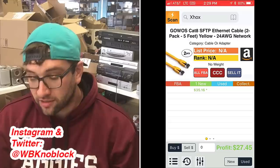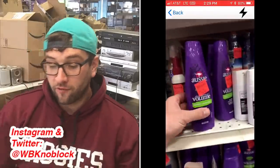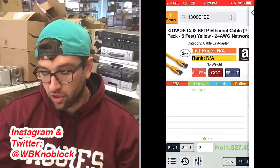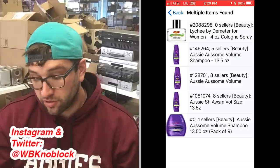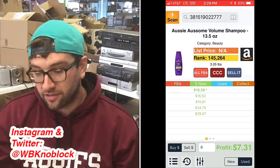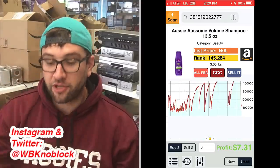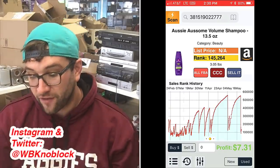I wouldn't clear out the shelves on this, but I would buy it. The next item is an Aussie Volume hair product. The barcode from Ollie's scanned first so I had to scan the second barcode. We see a bunch of options — the one I chose is the 13.5 oz. When you see these, oftentimes there's variation in sizing, so you want to make sure you're selling the correct size. This one is profitable; the sales rank shows it's selling a few a month.